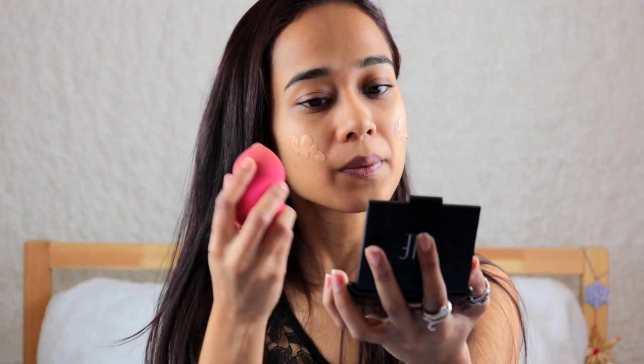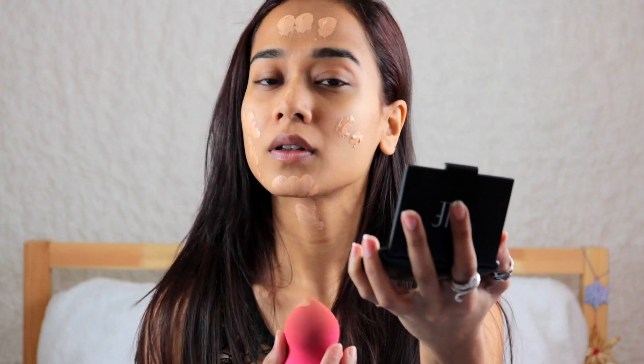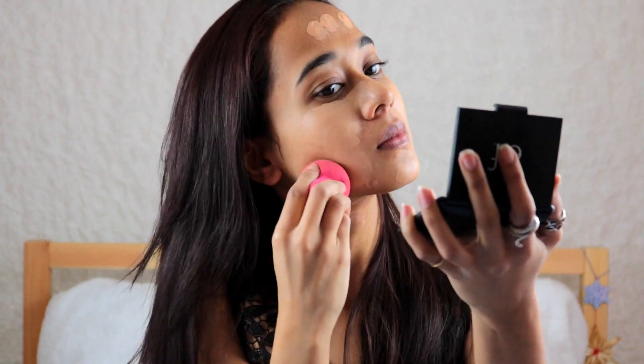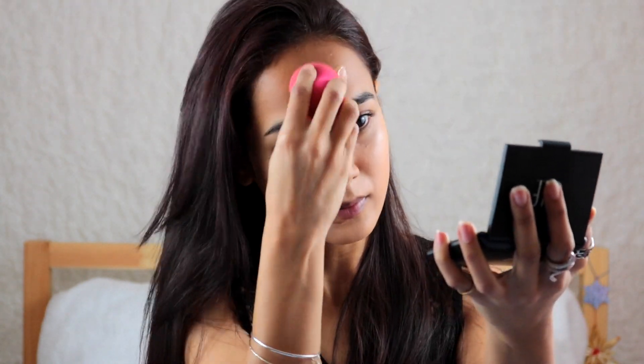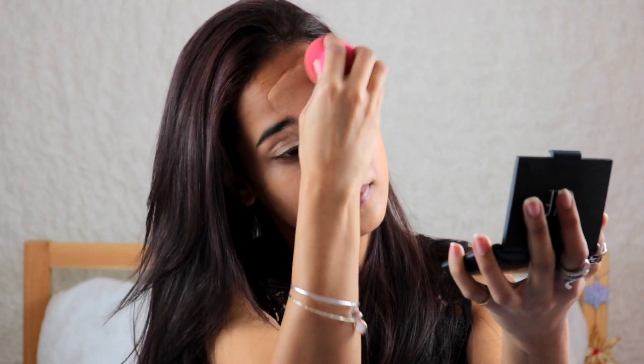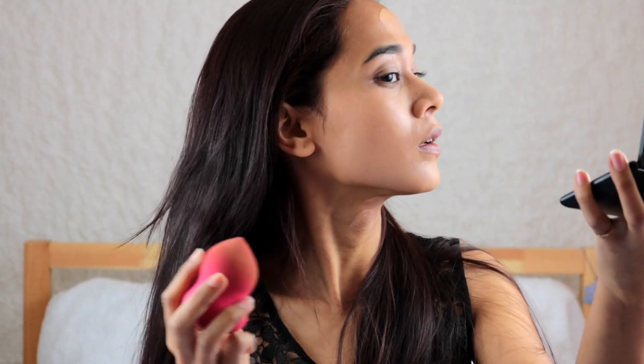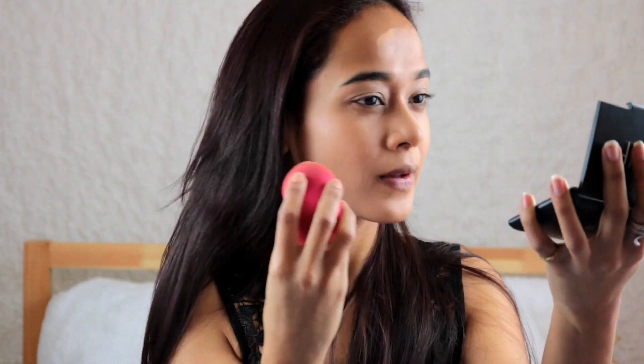When it comes to the Pro Filter Soft Matte Foundation, the claims are that it gives skin an instantly smooth, pore-diffused, shine-free finish that easily builds to medium to full coverage. The oil-free matte foundation is made with climate adaptive technology that's resistant to sweat and humidity and won't clog pores, so wherever you are it's going to work on your skin.